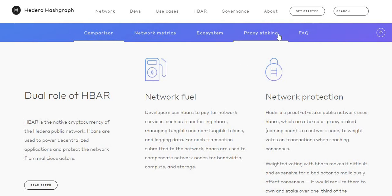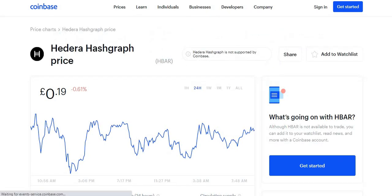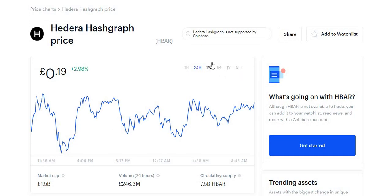Let's have a look at the graph. This is in pounds for those of you watching from the UK — 19 pence at the moment, which is quite cheap. It's not available on a lot of trading platforms like Coinbase or Binance. If you guys want to know where to trade Hedera Hashgraph or where you can invest into it, I will be going through that later on in the video.